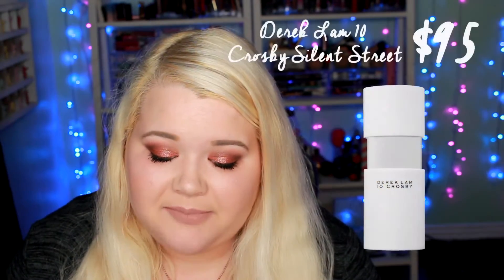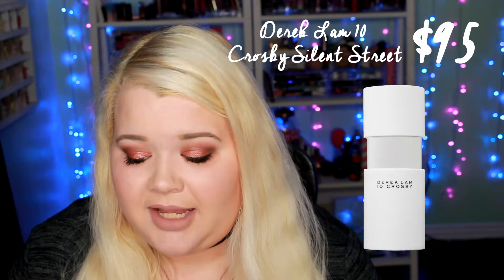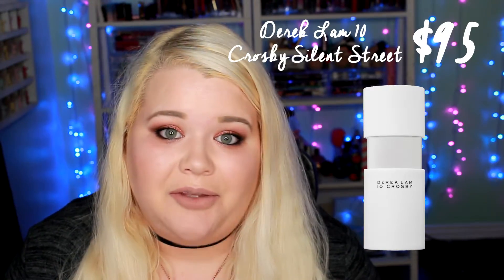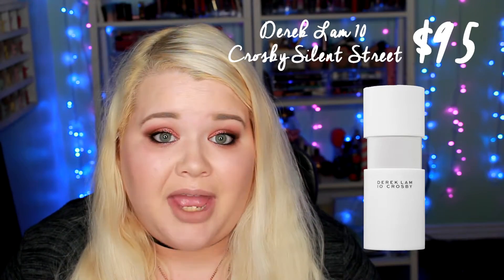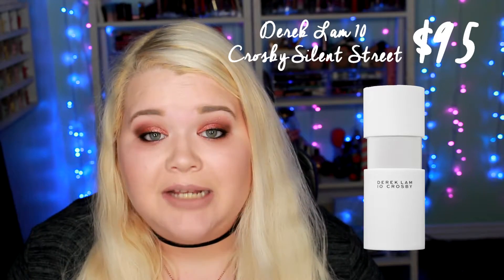Next is the Derek Lamb 10 Crosby Silent Street Cologne. This one is for the 1.7 ounce, and the value of this one is $95. This one is tied for the highest value, so this is the cologne that is going to be the most expensive. You're not necessarily going to get the most actual product, but it is the most expensive, and it is tied with one other.